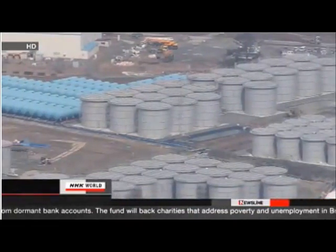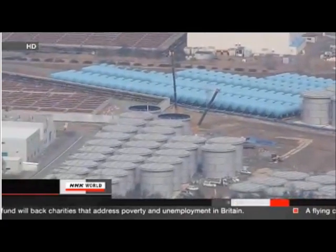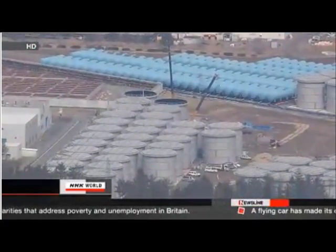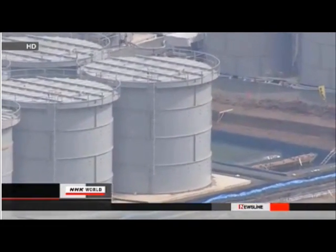The company believes that a large portion of the water flowed into the ocean through a nearby drainage ditch. The utility is trying to determine how the joint became disconnected and how much water reached the sea.